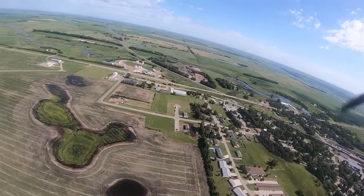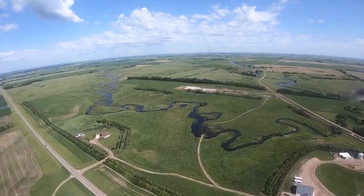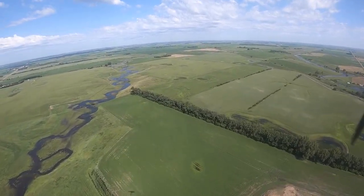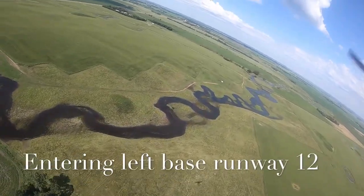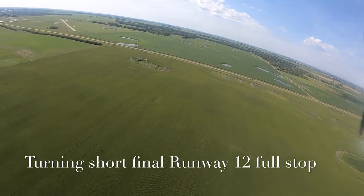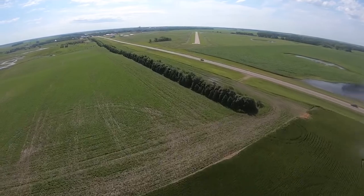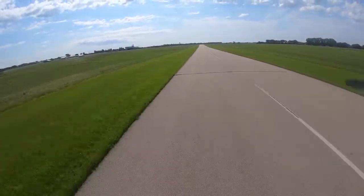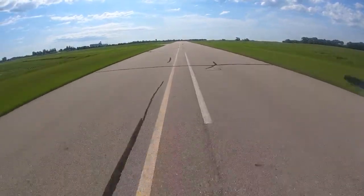Not much happening in Enderlin. The number one employer for the community is the Canadian Pacific Railway — they continue to operate a yard in the city. Now turning short final runway 12, full stop. Another uneventful landing, just the way I like it. Now let's go find that stamp.